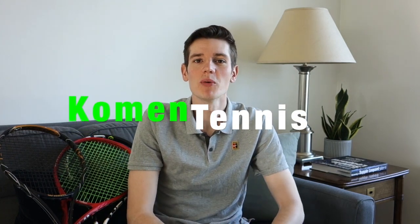Hi everyone, I'm Mike and welcome back to another Common Tennis video. Today we're going to be talking about the different head sizes of tennis rackets and why more pros are using larger head sizes than what we saw in the 90s and the early 2000s.